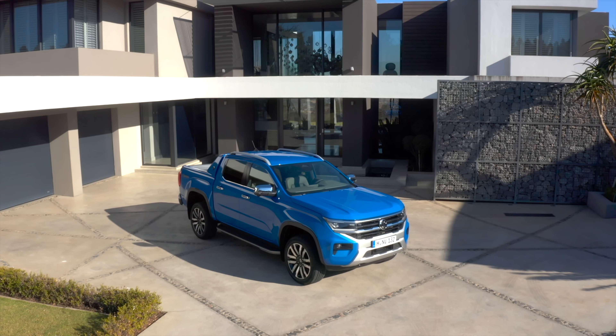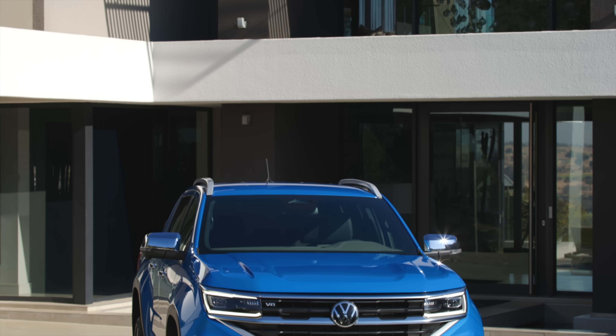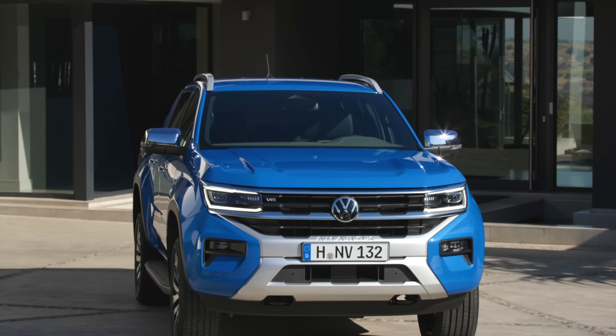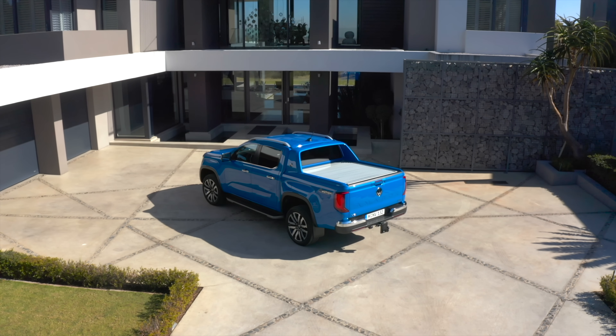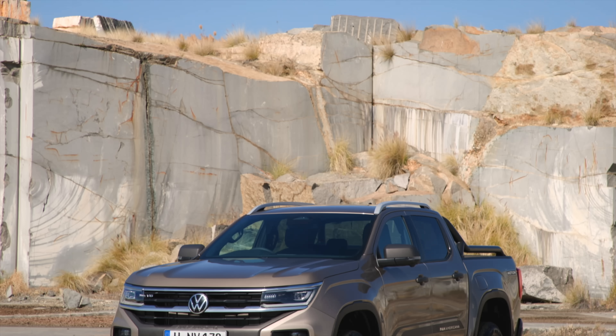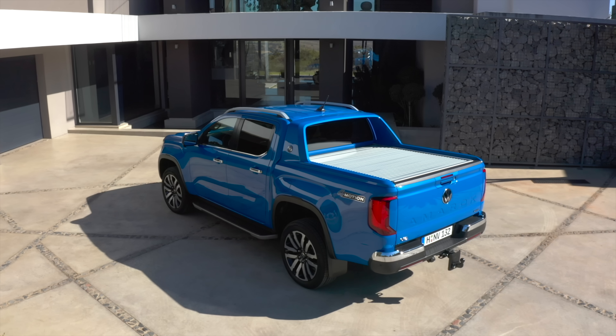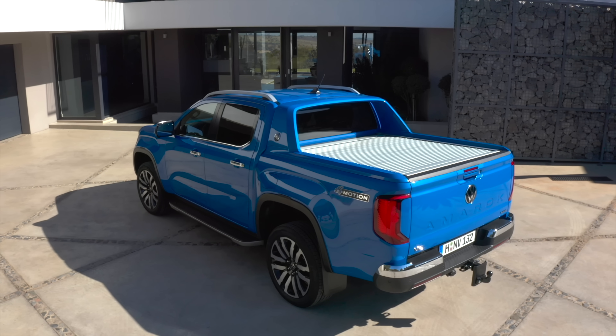This is the all-new VW Amarok, the Volkswagen pickup in the next generation. It has been on the market since 2010 in the previous generation. Now finally, the new generation with the bold styling, angular front and rear. I would actually say inspired a little bit by American pickup trucks.